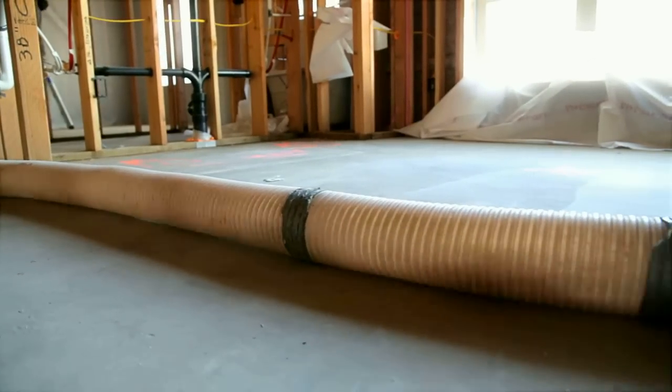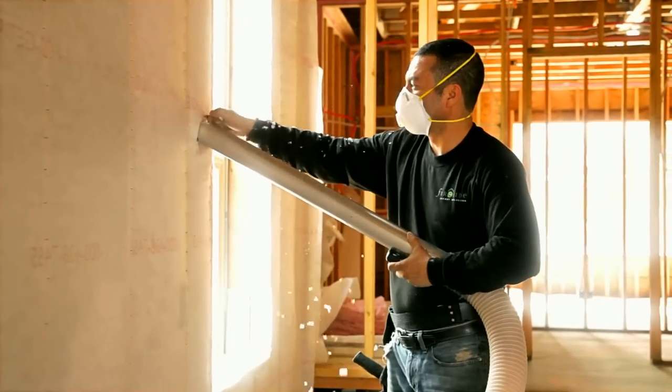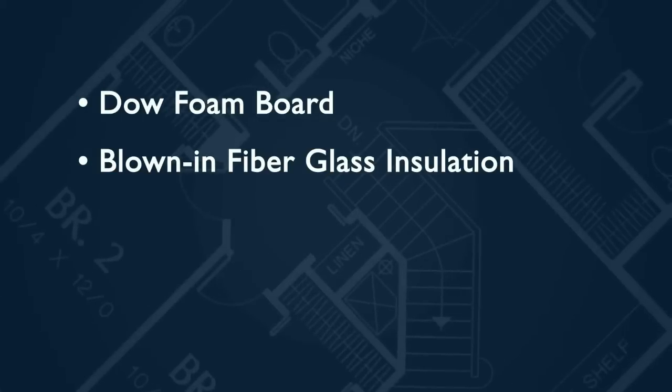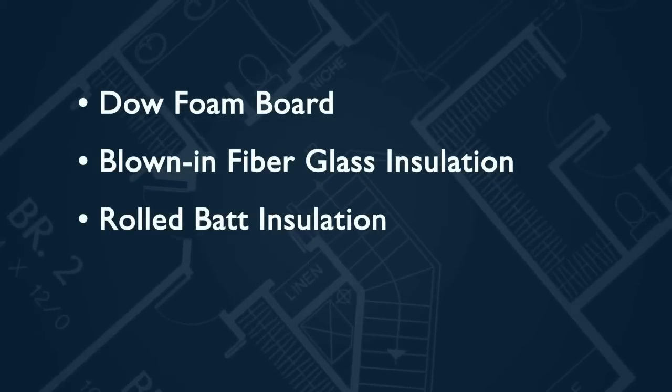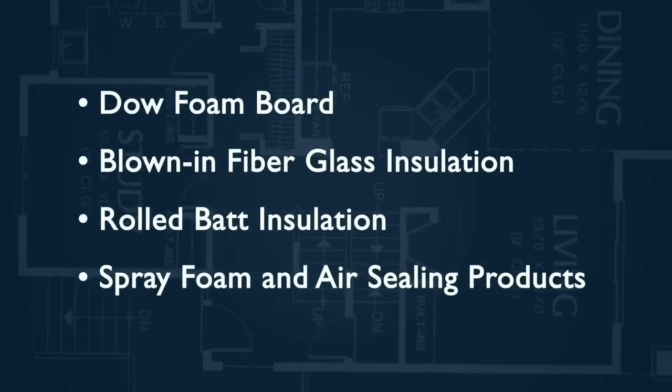Insulation is also one of the most important elements in every home. That's why we use specific types of insulation for various applications. In a Quail-built home, we use only the most durable, non-compressing materials to insulate walls, attics, and crawl spaces. This includes Dow foam board for external walls (which is optional), non-compressing blown fiberglass for internal wall use, rolled bat insulation for attics and crawl spaces, and spray foam and air sealing products for outlets, pipes, and wall gaps. Our thoughtful approach to home insulation provides our customers with lasting comfort and superior savings for the life of their home.